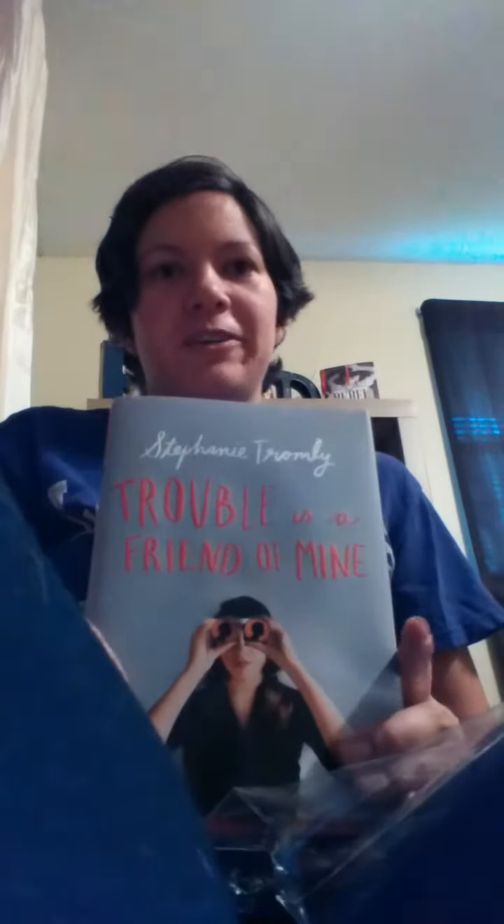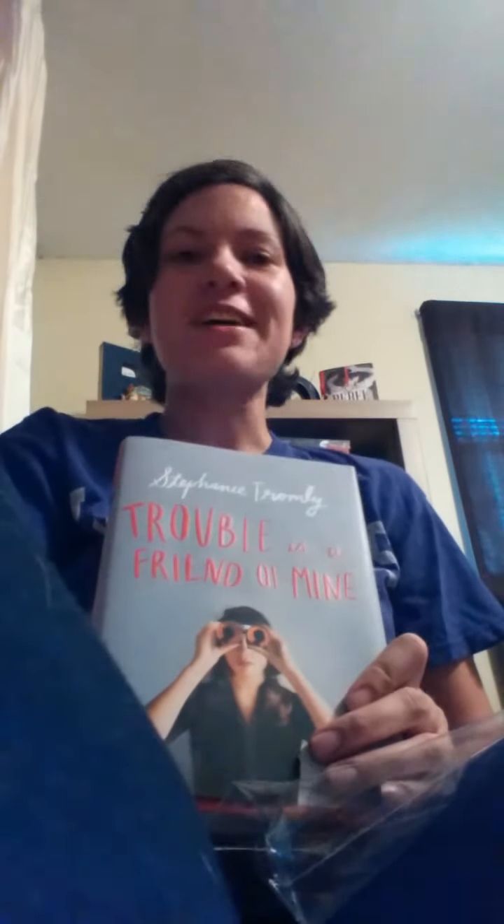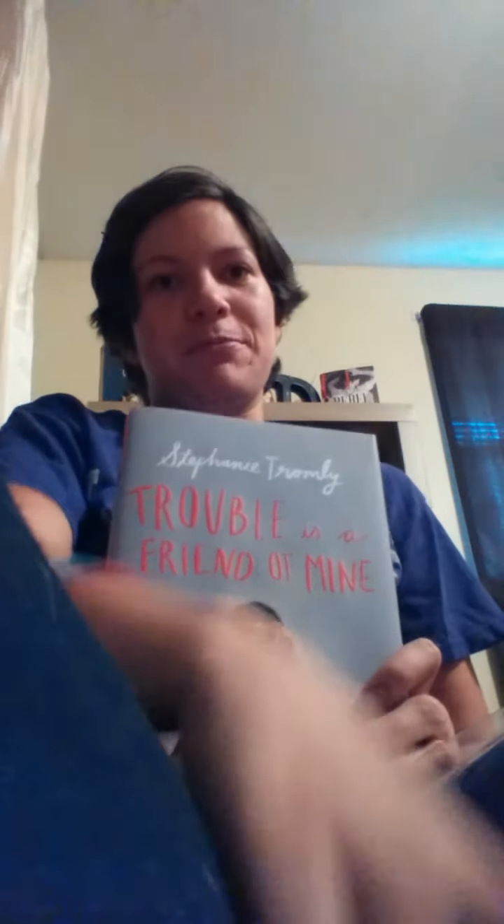Oh my goodness, I love Owlcrate. This book looks so good, and this stuff is so cool. I think I want to keep the subscription.